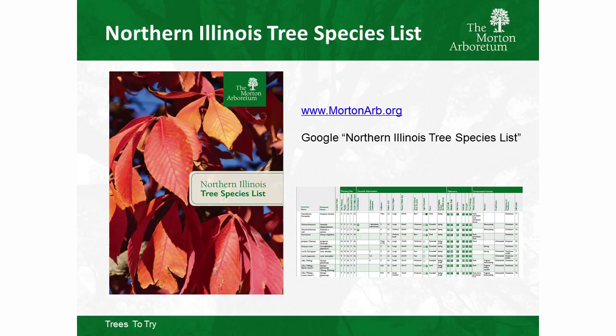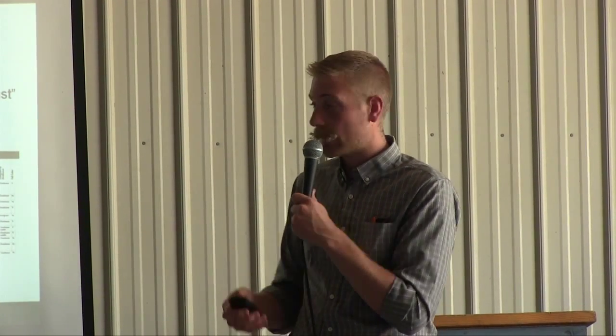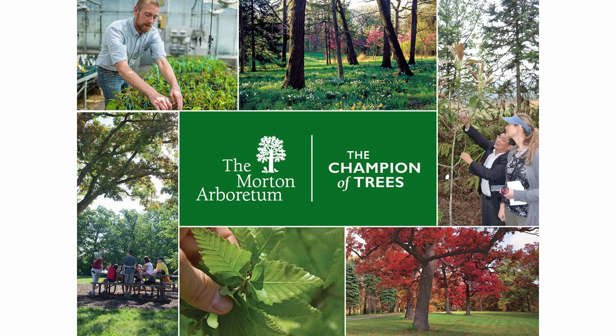The booklets on your tables list all of these plants. There's also a plant list available online as a PDF at our website — it can be a little hard to navigate, so I suggest just Googling 'Northern Illinois tree species list' and it'll be the first result. Or email me or our community trees office and we'll send you the link directly. I'm from the Morton Arboretum, the champion of trees. Thank you.